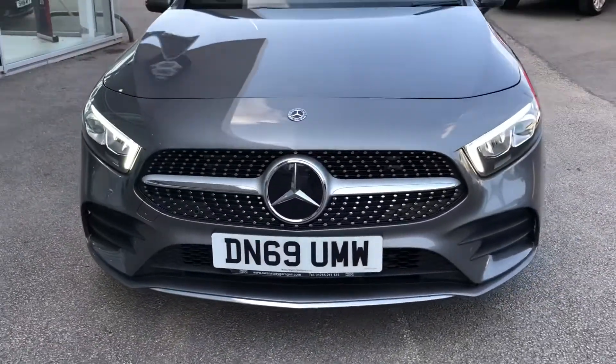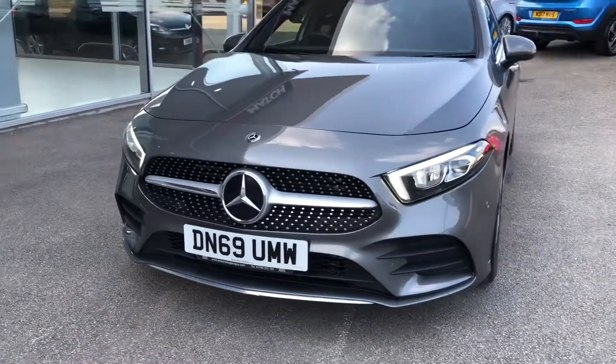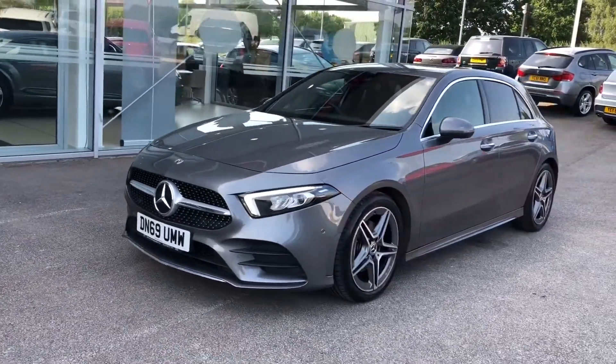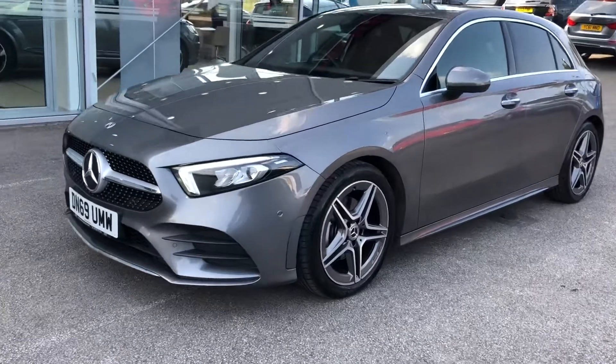Getting into the video, you can see the fantastic LED daytime running lights, which also come with the LED high-performance headlights, giving this car such a high-tech look and feel.